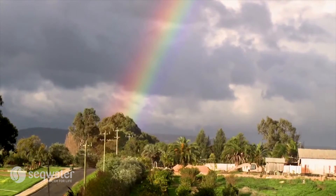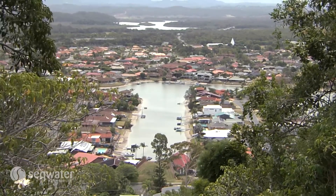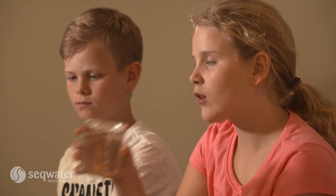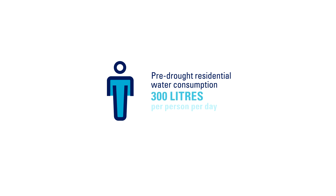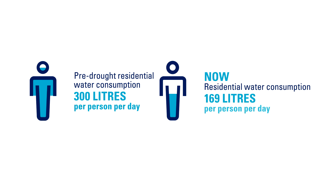In South East Queensland, we're still benefiting from the water efficiency and education programs run during the millennium drought. Before the drought, the average residential water consumption was 300 litres per person per day. Now this average is 169 litres per person per day.